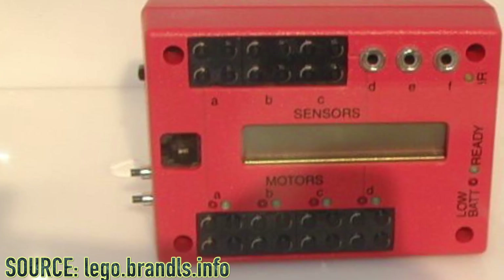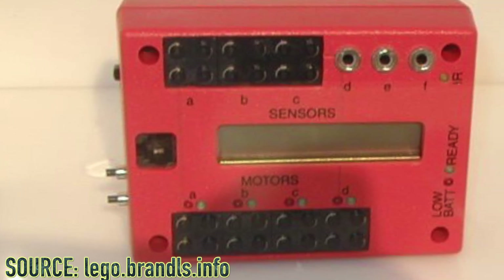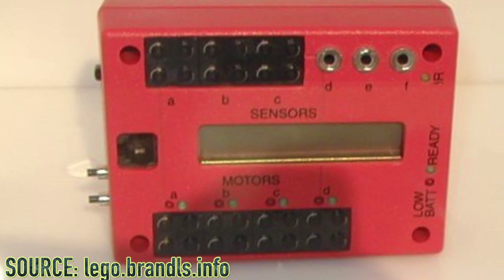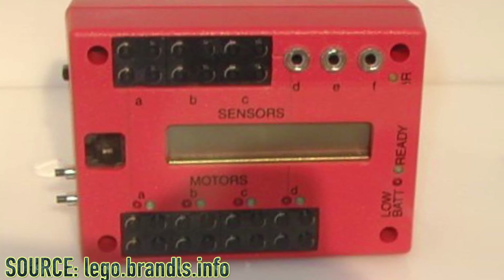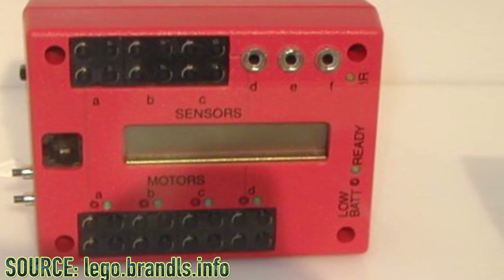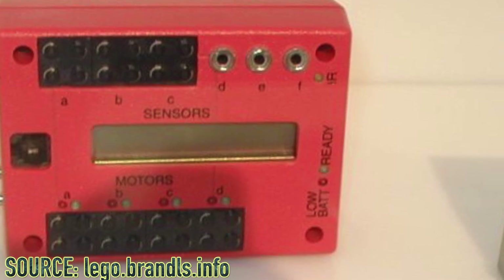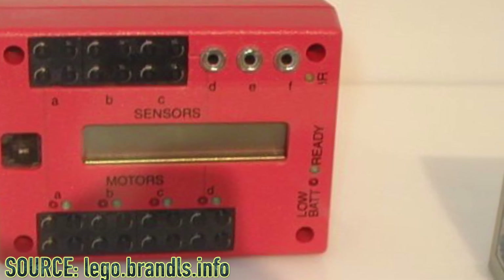Before I reveal the number one pick, I'd like to give an honorable mention to the LEGO Mindstorms RCX prototype. It really does look awesome — it sort of has that retro technology look to it, and I greatly appreciate how awesome it looks. I think this should've been included in the LEGO Mindstorms RCX 1.0 kit.